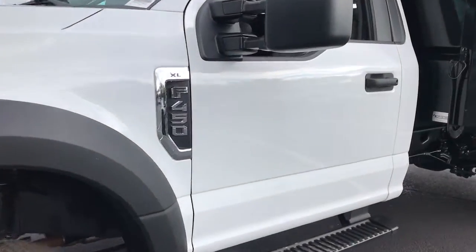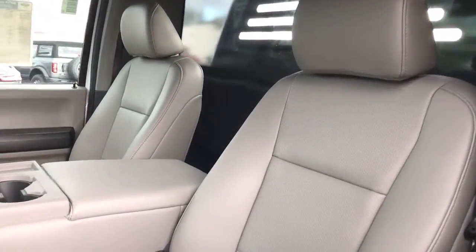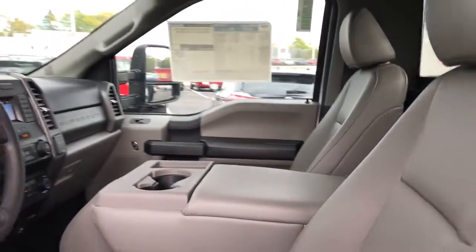Enhanced towing and hauling capacity gives you the muscle you need, while a quiet, comfortable, well-equipped cabin gives the environment you deserve.